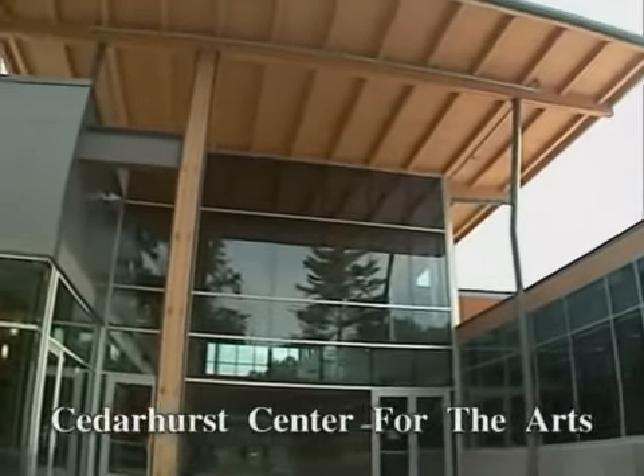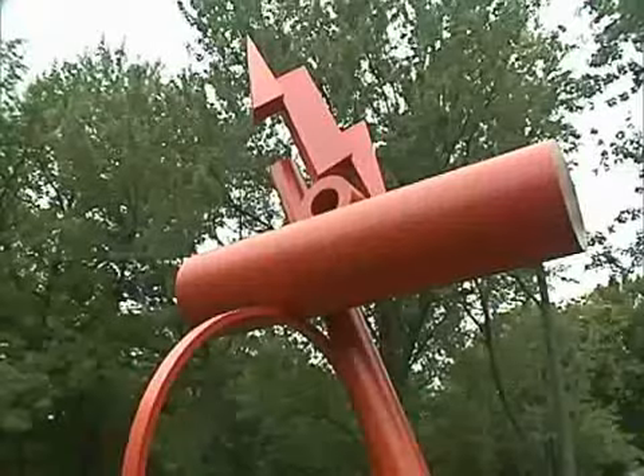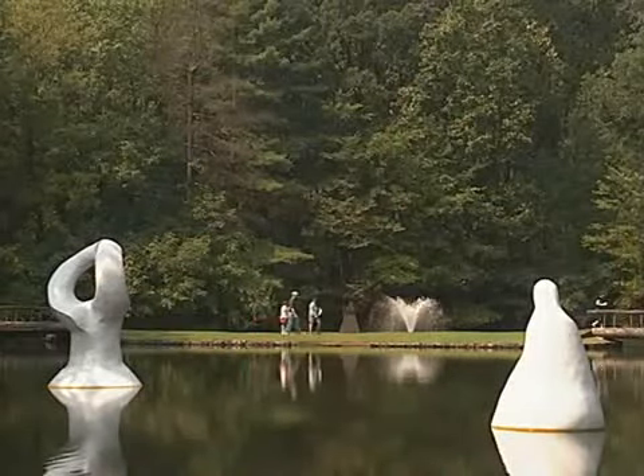The Cedarhurst Center for the Arts offers a world-class experience with its multiple galleries featuring 19th and 20th century artworks indoors and the sculpture garden outdoors. It's a beautiful facility on rolling meadows. There's a pond in the back with a now nationally known floating sculpture called The Dancers.